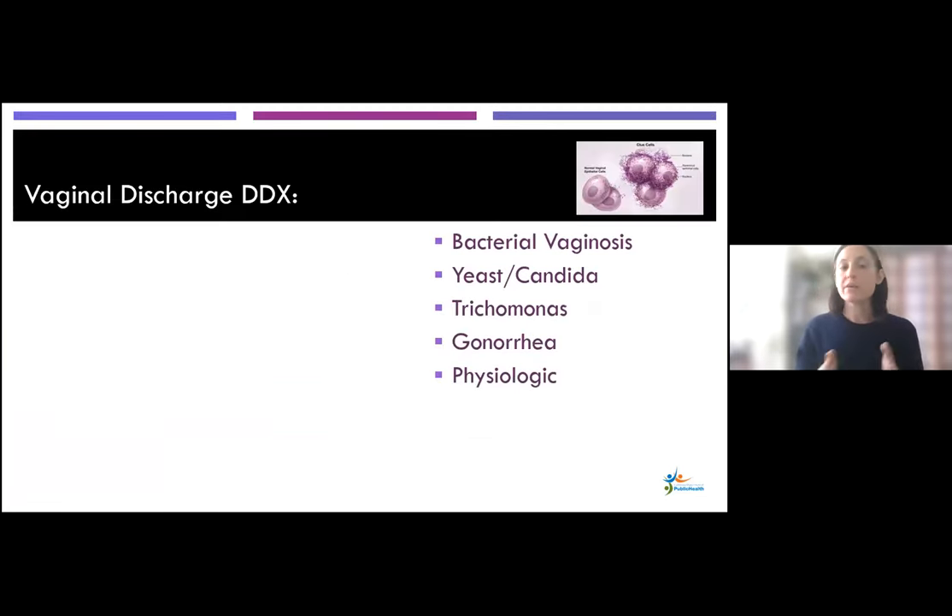When considering vaginal discharge accompanying the pelvic pain, you can think of different organisms that might be implicated: bacterial vaginosis, yeast infection or Candida, trichomonas, gonorrhea, or could this just be a variation of physiologic discharge? Chlamydia is very seldom symptomatic, so it's not included here, but you could also have that in the back of your mind as a differential.